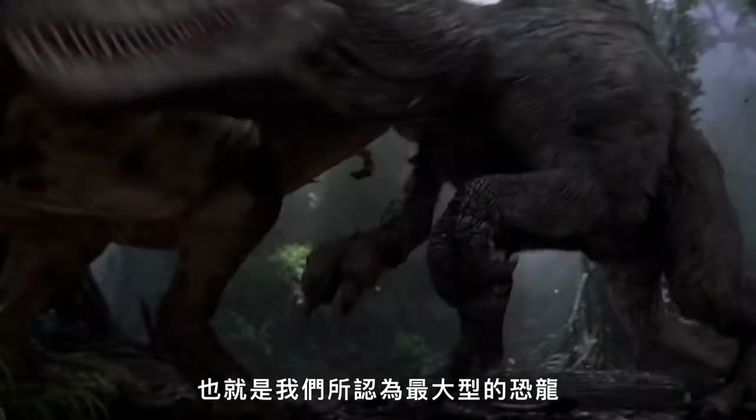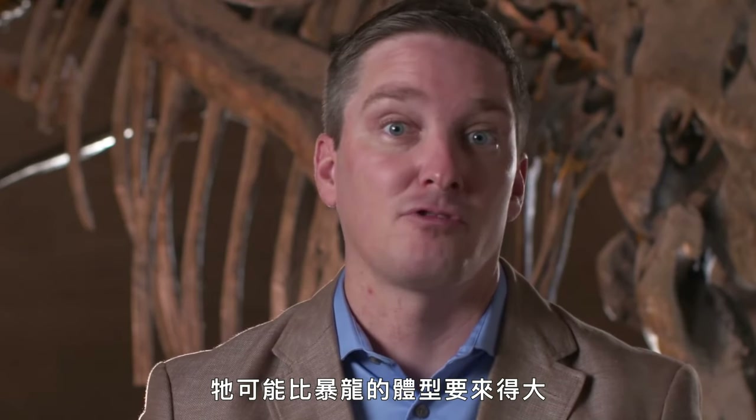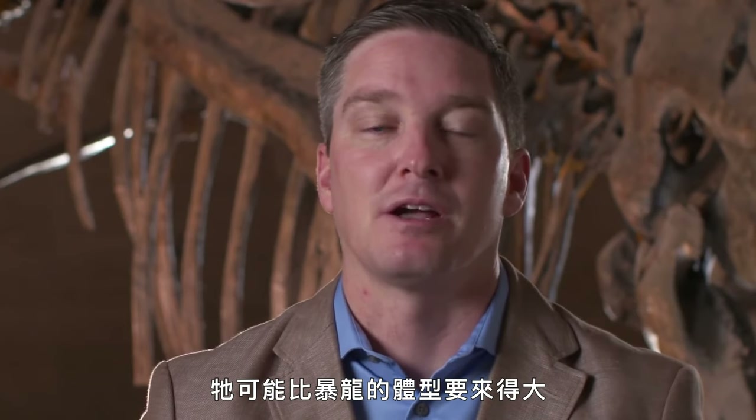Spinosaurus is also famous from the third Jurassic Park film for doing battle with Tyrannosaurus, one of the largest dinosaurs of all time. Recent studies of new Spinosaurus specimens have suggested this animal probably rivaled Tyrannosaurus in size.